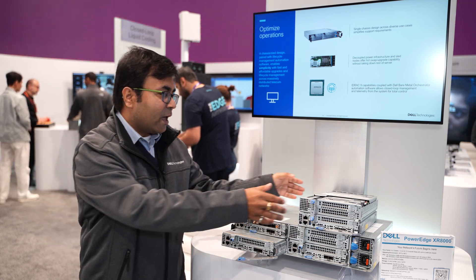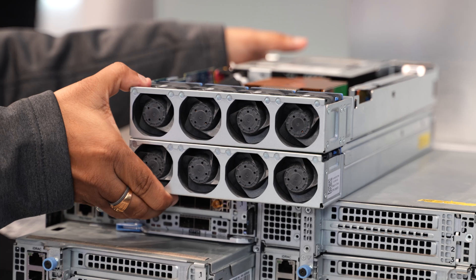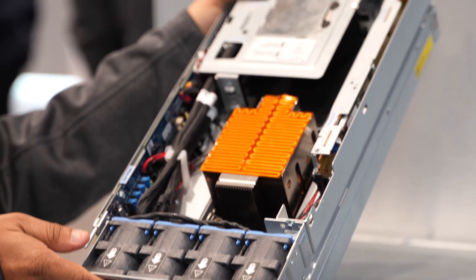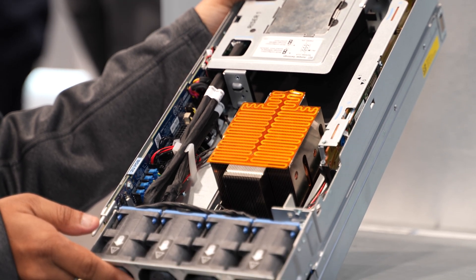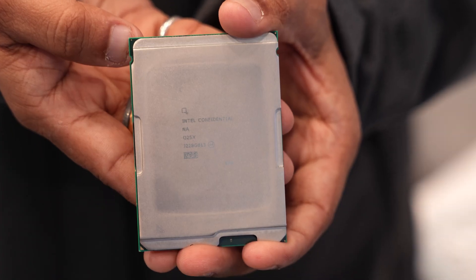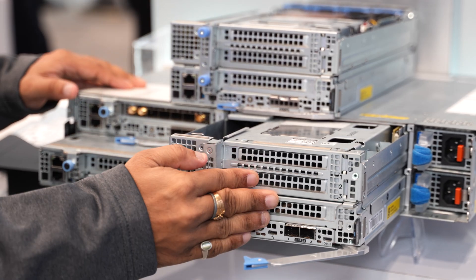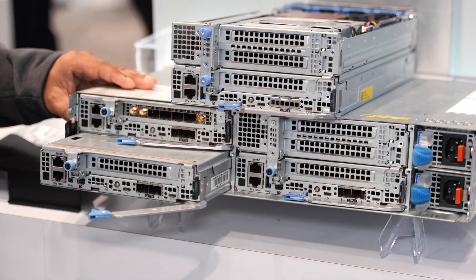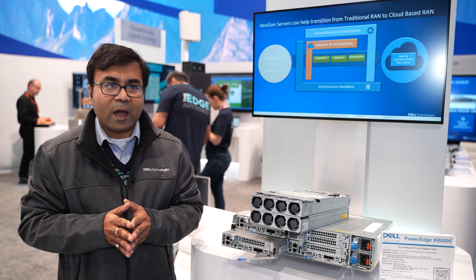We have eight fans over here as you see in this server, and all these fans run in N+1 redundancy, giving you protection against any network outages due to unavoidable circumstances. This server currently supports Intel Sapphire Rapids EE processors but can scale all the way up to Intel Granite Rapids, making you covered for almost 10 years of technology evolution.